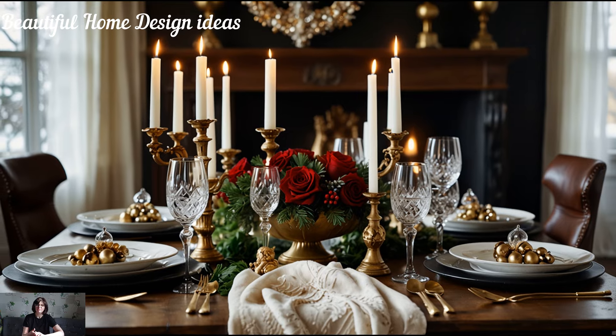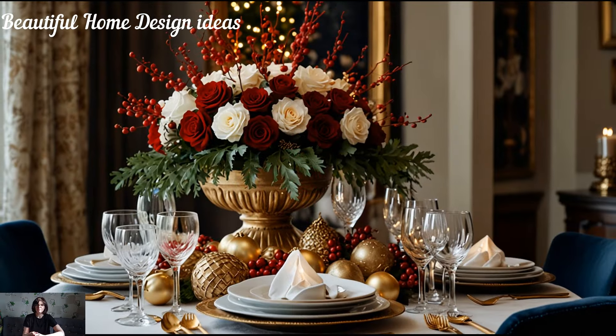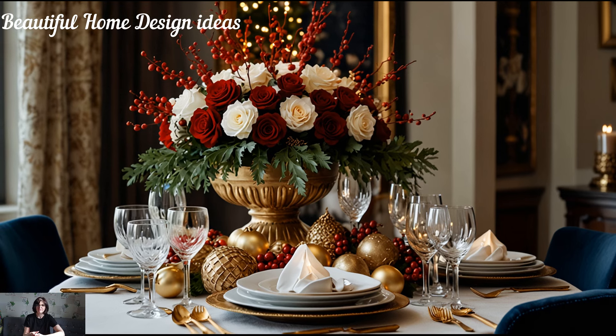The entryway can also set a stylish tone with a tall vase of frosted branches or a bowl filled with glimmering ornaments and fairy lights.